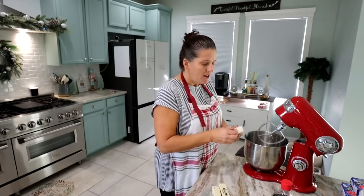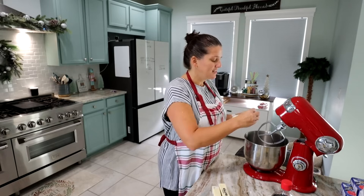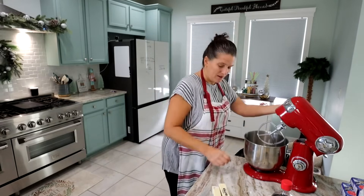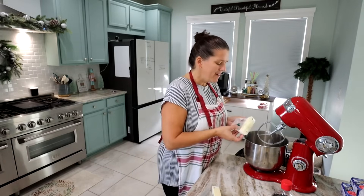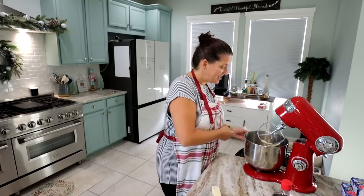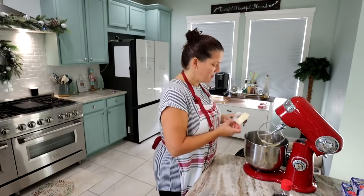Brooklyn makes really good shortbread cookies every year — she does these tiny little leaves, makes little indentations with a knife. Something I could never do, but she does a great job. So I thought I'd try these Twix cookies and make a couple of different cookies over the next week for a little variety. I don't have a lot of people to make cookies for here at home, so we'll just do smaller batches. I'm also going to mail some away.